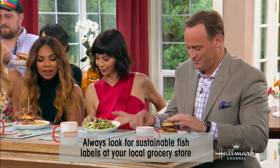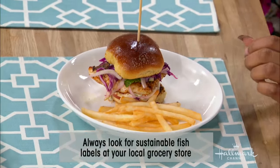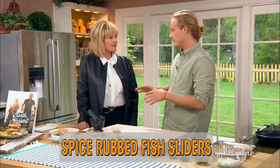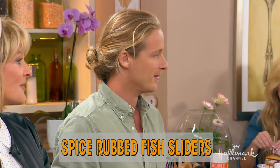Today he's using a whitefish. One of his favourite sustainable whitefishes is mahi-mahi — it's one of the fastest growing fish in the sea, so it redevelops and regrows really quickly.